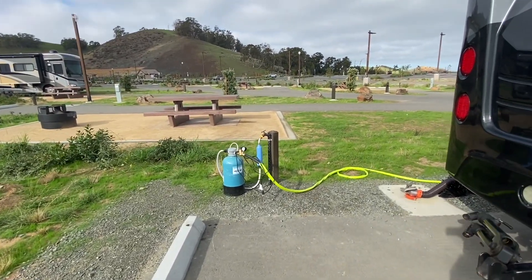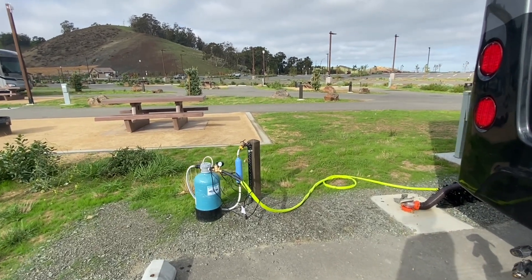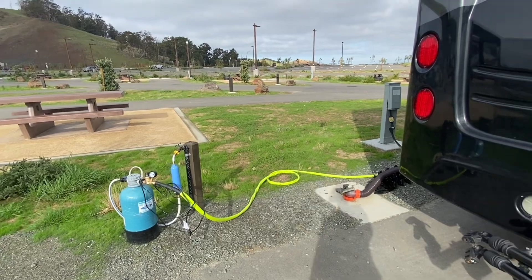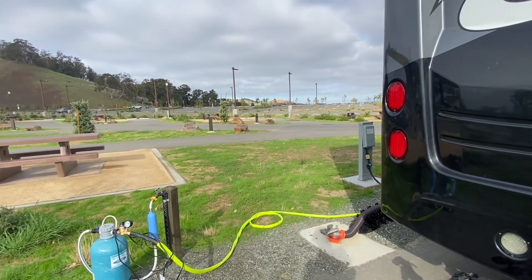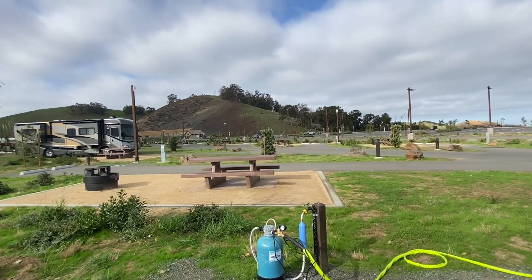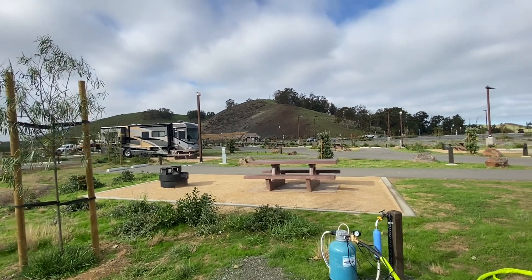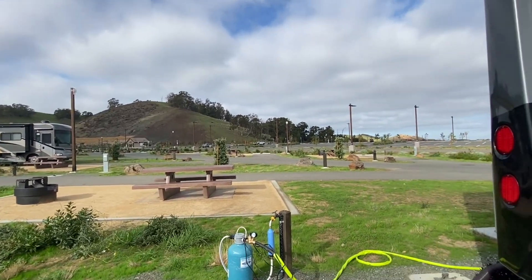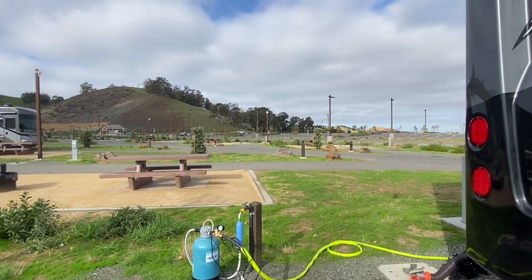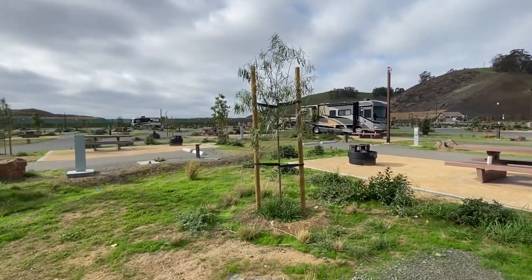We have a water hookup over here — our water is making noise because we're pulling from it. We have sewer and 50-amp electric, so they have all three hookups. The site is $65 a night, which for the Bay Area is really not that bad, and we have a nice convenient spot that we can actually drive into and pull into.